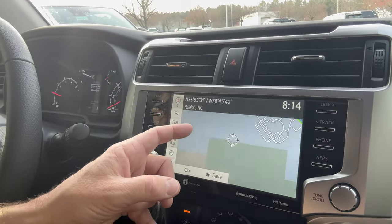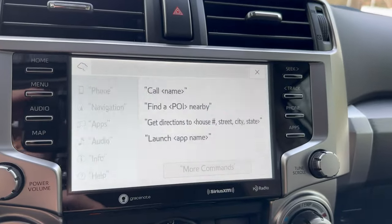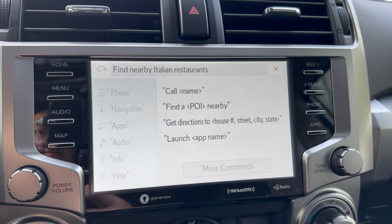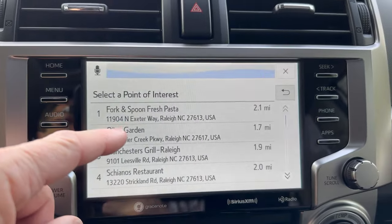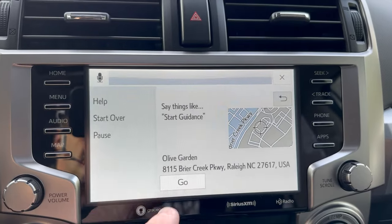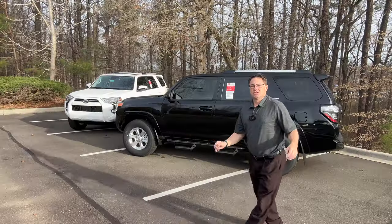This is not Toyota's Audio Multimedia system — I assume that will come with the next generation. But right here we've got the Dynamic Navigation System. You can do things like find nearby Italian restaurants, see the results, and navigate to a point of interest. So the SR5 Premium does have the Dynamic Navigation System, and of course there's also that classic power rear window.